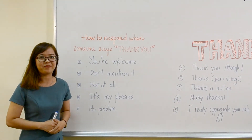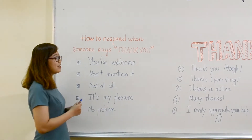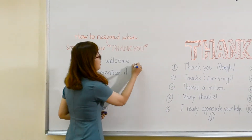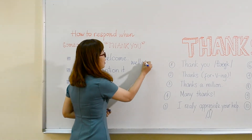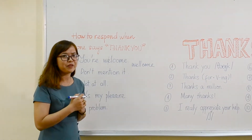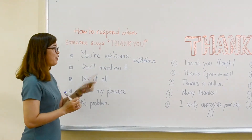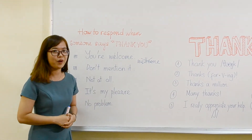First one, we have 'you're welcome.' So a lot of people make a mistake — they write 'wellcome' with two L's. However, remember, we only have one L. So that spelling is totally wrong. We only have one L in 'you're welcome.'